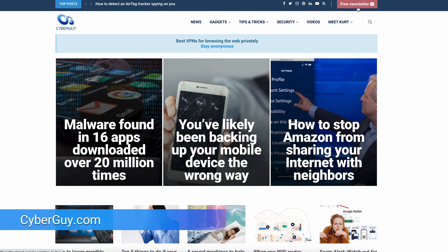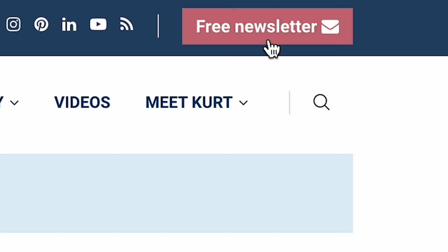Do you miss the days of being able to listen to callers leaving a message on an answering machine? Well, what's old is new again. Vintage always has a way of making a comeback. I'm Kurt with CyberGuy and you can follow me at cyberguy.com for all my updates and also sign up for my free newsletter.